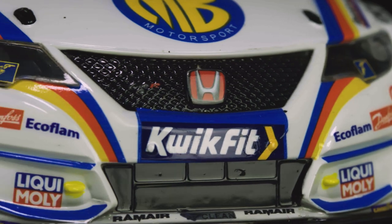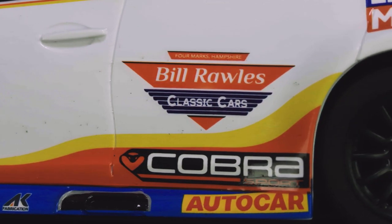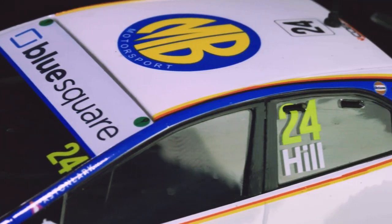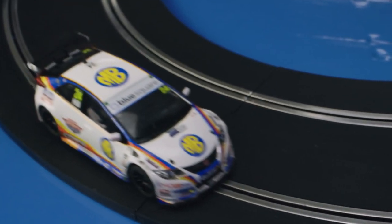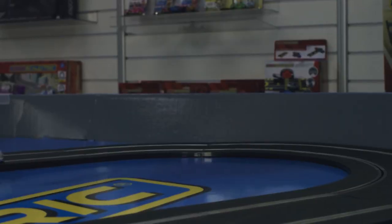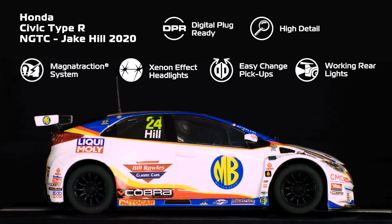Despite a tough start to the season, the Civic of Jake Hill run by MB Motorsport has proved to be a regular fixture at the front of the competitive BTCC field. This mighty machine boasts numerous sponsors adorning the livery, all of which have been captured in high detail, right down to the tiniest bits of printing on the body of the car. An exciting and quick Scalextric car, this Civic makes the perfect companion to the other BTCC Scalextric cars in the range.